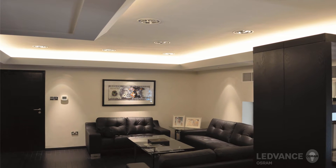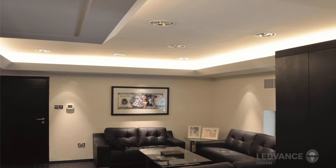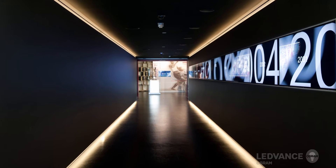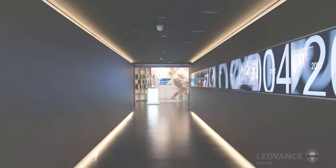Leadvance Linear Luminaires are suitable for various applications. The main areas of application are corridors, entrance lighting, accent lighting, public area lighting, cove lighting, shelves, and furniture integration or under-cabinet lighting.